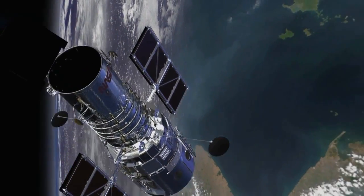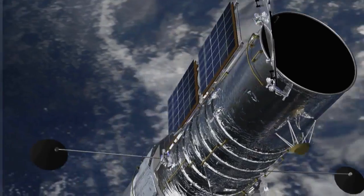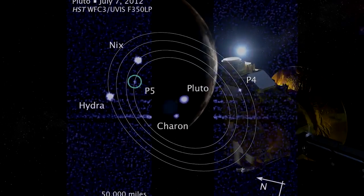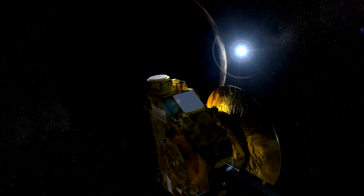The Hubble Space Telescope has been instrumental in the study of objects in the outer solar system. Hubble also discovered four of the five moons orbiting Pluto, visited by NASA's New Horizons spacecraft last July.